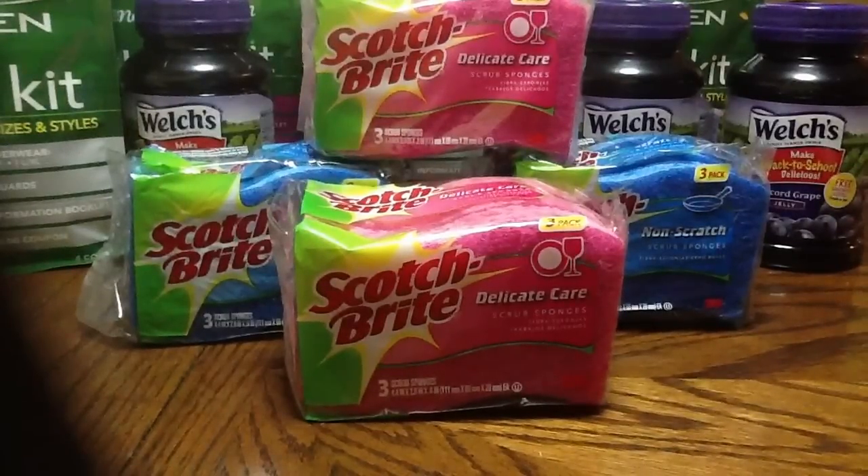Good morning, everyone. I just wanted to show you my little mini haul from Food for Less.